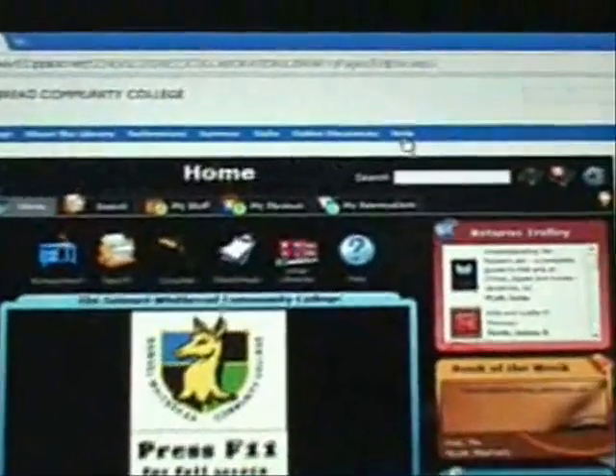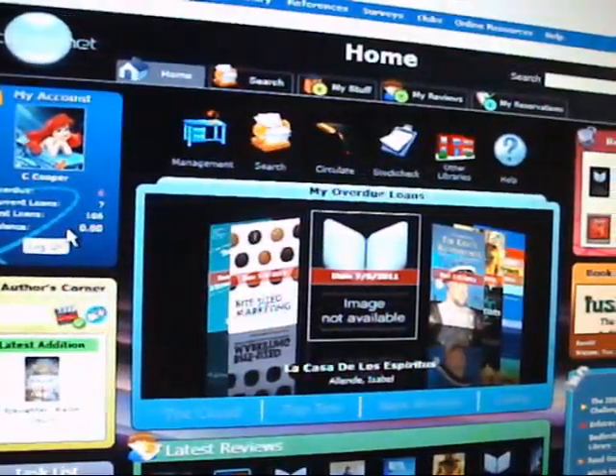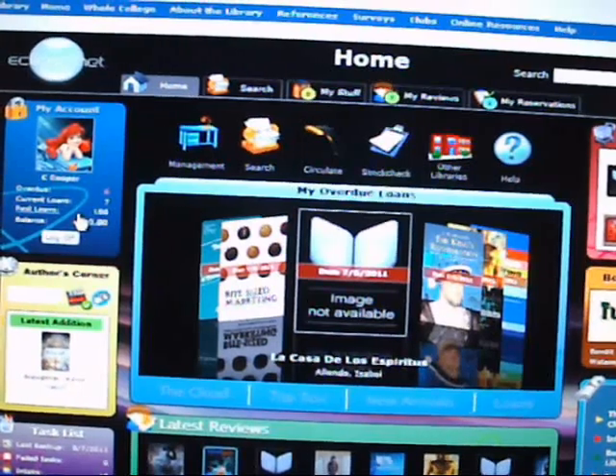If you experience any problems viewing this page, there is a help tab in the top right blue bar. On the left-hand side, where your picture will display under My Account, you will see if you have any overdue books, which you can renew online, or past loans.